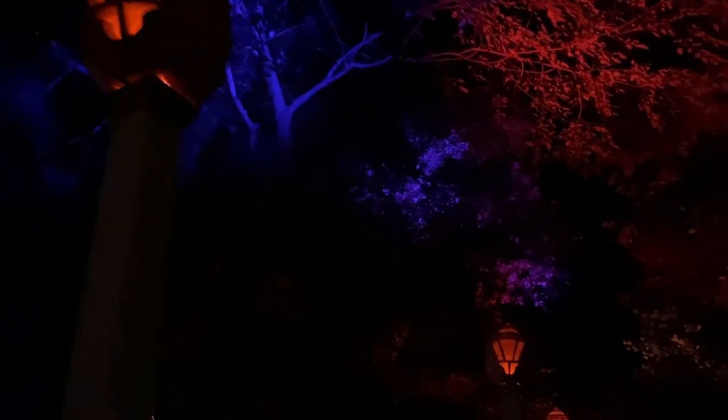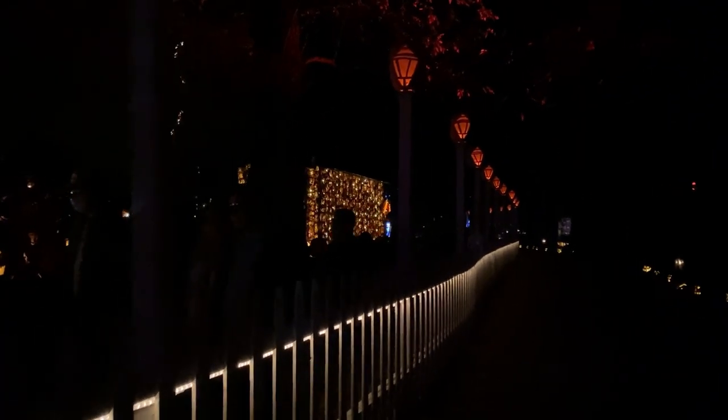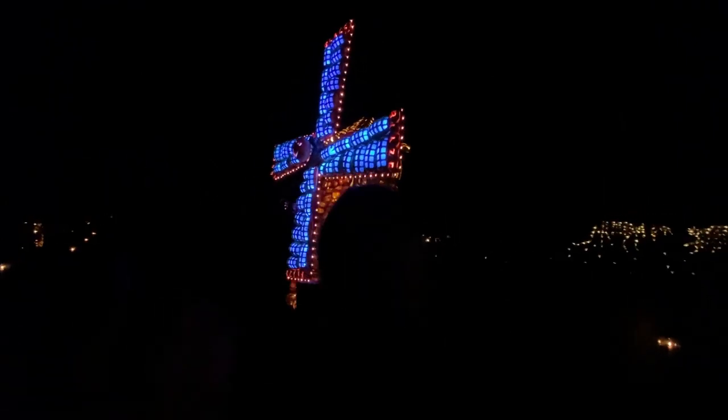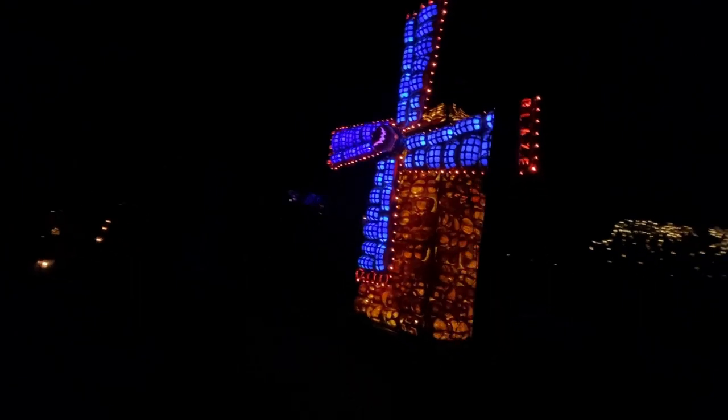Even the lamps are pumpkins. Look at all the pumpkins in the trees, look. Amazing.